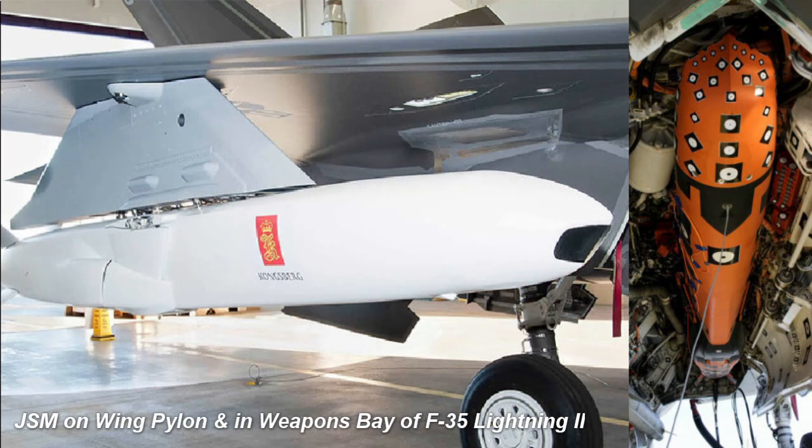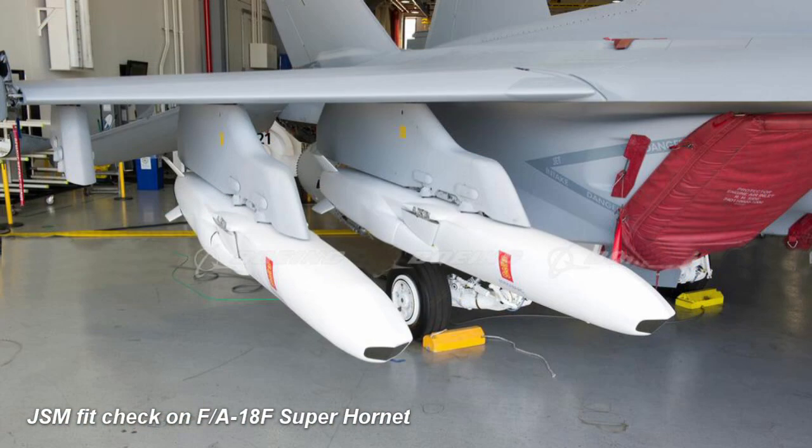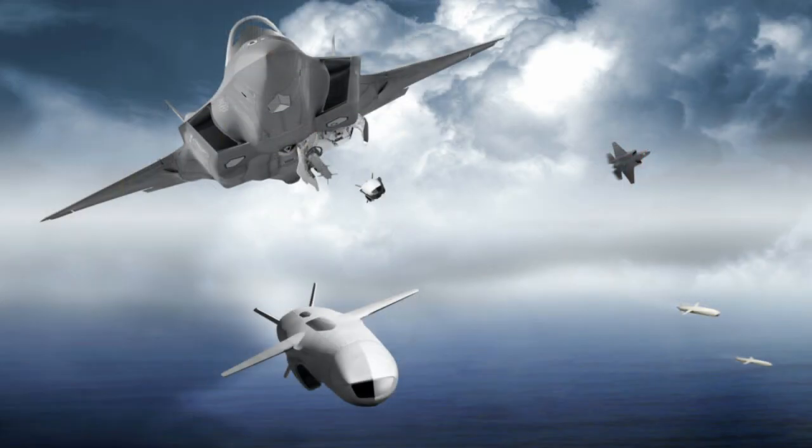Fit checks have been performed on the external hardpoints of all F-35 variants, and internally on the F-35A and C models. Fit checks have also been performed on the F-15 Eagle and F/A-18 Hornet, but integration on other platforms will not be conducted without a confirmed customer. The JSM is expected to become fully operational in 2025.